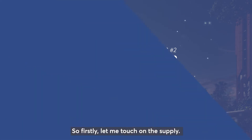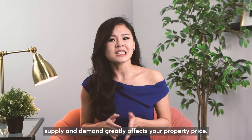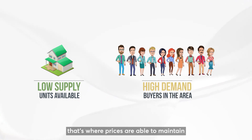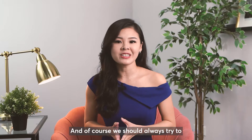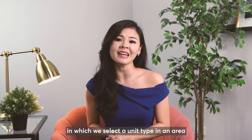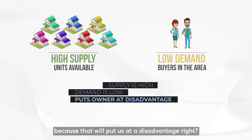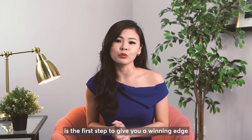Let me touch on the supply. In the context of real estate, supply and demand greatly affects your property price. When supply is low in a high demand area, prices are able to maintain or most likely go up. We should always try to avoid selecting a unit type in an area where supply is high and demand is low, because that will put us at a disadvantage. Understanding the present supply is the first step to give you a winning edge.